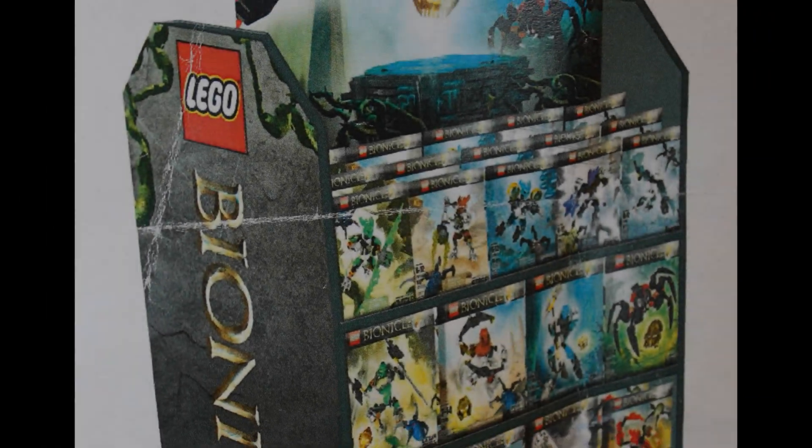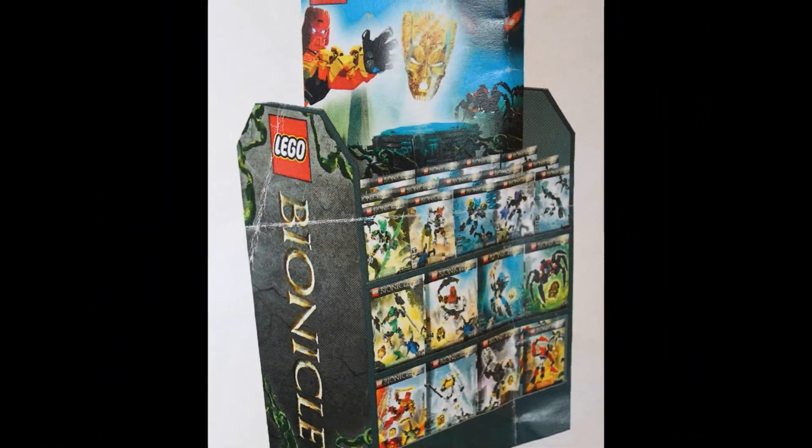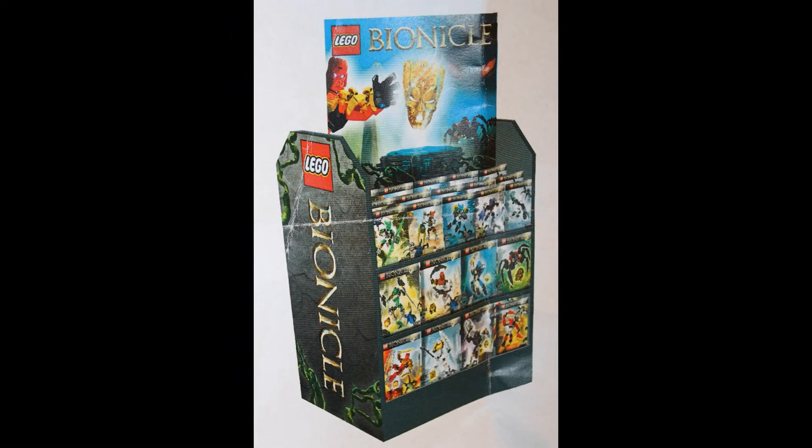Hello there, Titan Icarus. Today I'm going to be talking about the new leaked images from Bionicle 2015, all in alphabetical order.